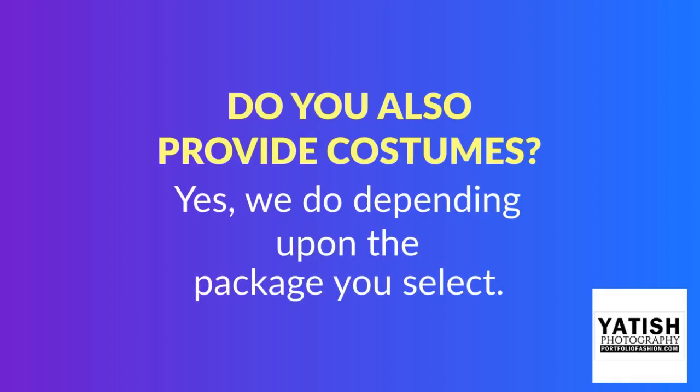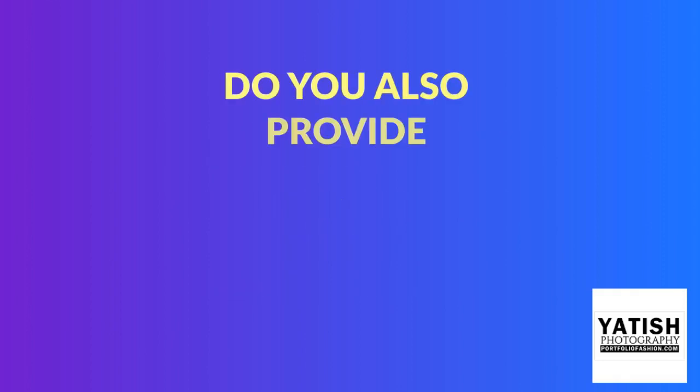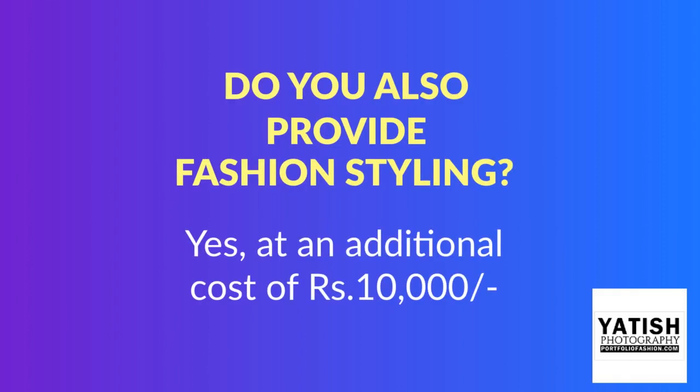Do you also provide costumes? Yes, we do, depending upon the package you select. Do you also provide fashion styling? Yes, at an additional cost of rupees 10,000.